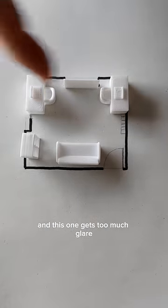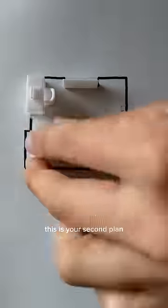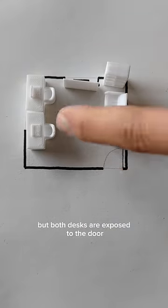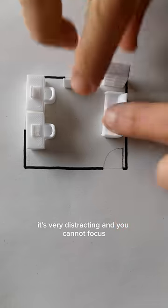This is your second plan — it looks nice and spacious, but both desks are exposed to the door. It's very distracting and you cannot focus. We must remember that this is a workspace; the priority is to give you both the best working experience.